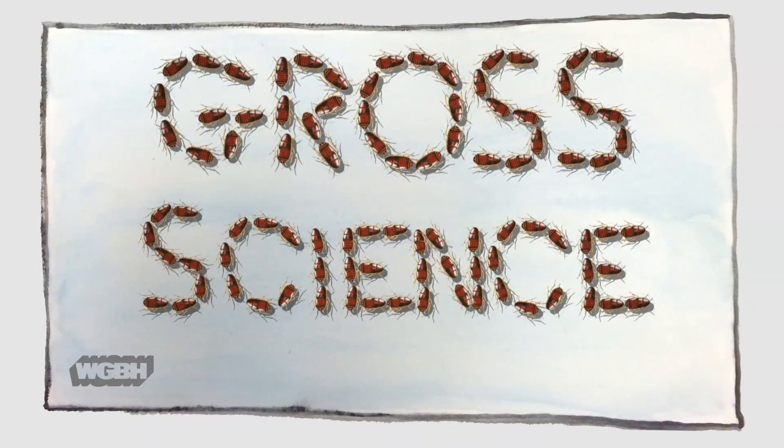Do you see a fluffy white cloud in the sky? Depending where you are, it could be made of bird poop. Well, kinda. I'm Anna, and this is Gross Science.